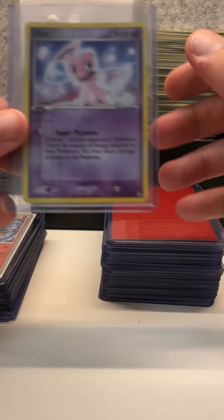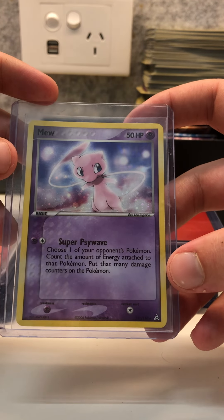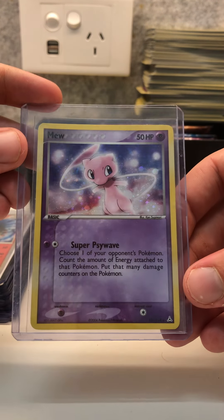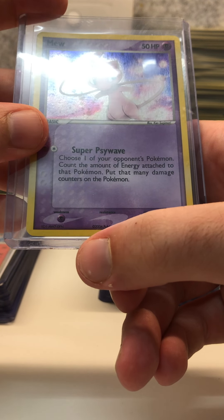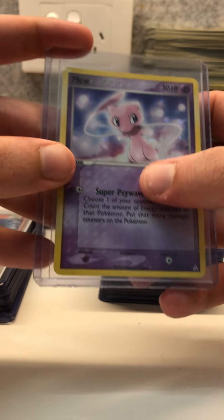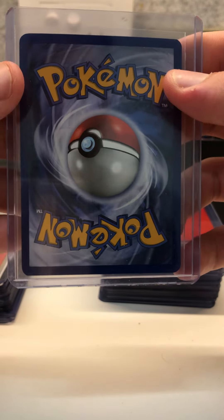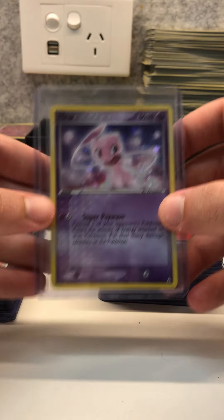We have some older cards here. This is a secret rare Mew holofoil from EX Holon Phantoms. The holo pattern is beautiful on this card and there aren't any imperfections on the holo at all — not even any printing lines. Fantastic card, very well centered on the front. There only appears to be some sort of small stain on the front, but it appears to be from the printing process.